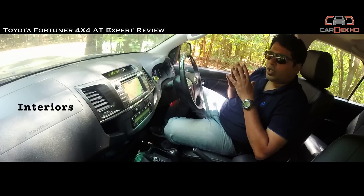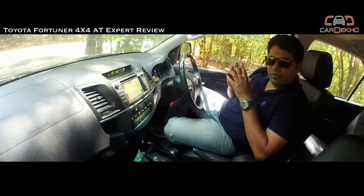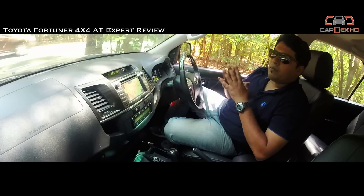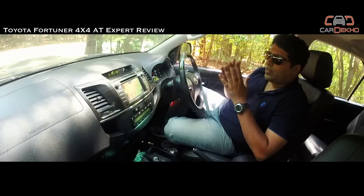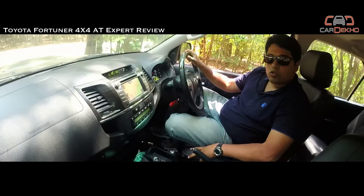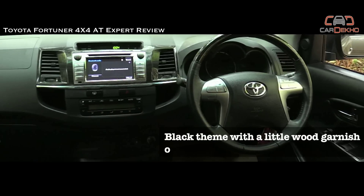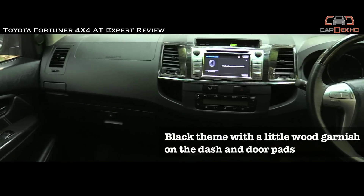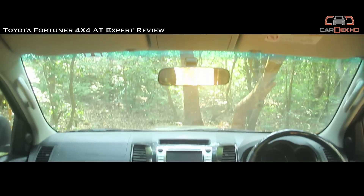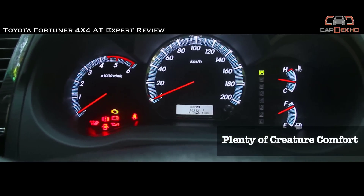For this variant, Toyota has given the option of all-black interiors which adds a sporty touch to the car. Apart from that, the dashboard remains the same — it doesn't look the best, but it is quite functional and everything works like clockwork. Toyota has also given an electrically adjustable driver's seat for added convenience. The interiors are familiar but now carry an all-black theme with a little wood garnish on the dash and door pad adding some class. The look is simple and rather dated, but Toyota makes up for it with plenty of creature comforts.